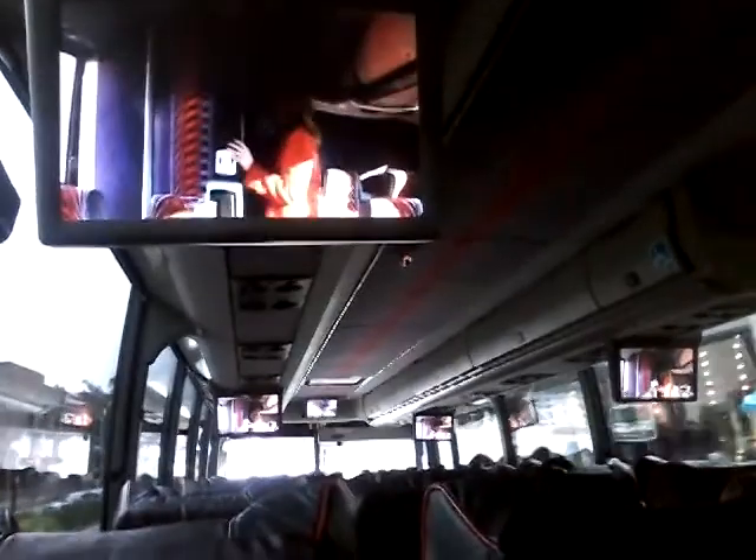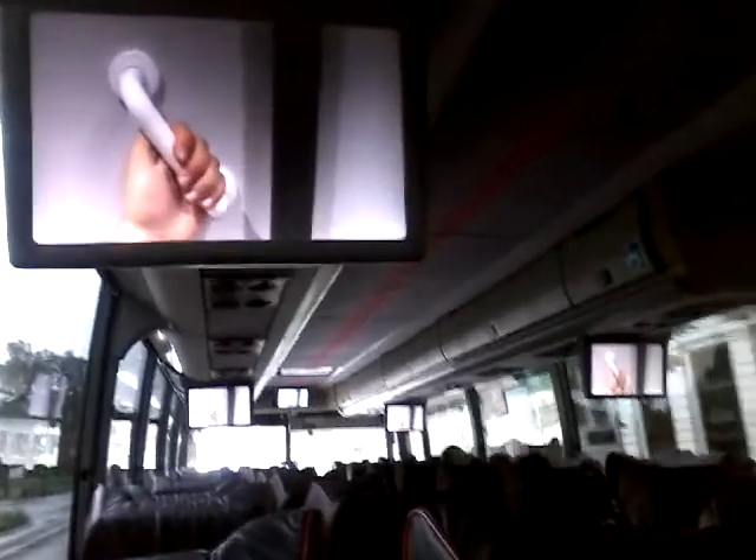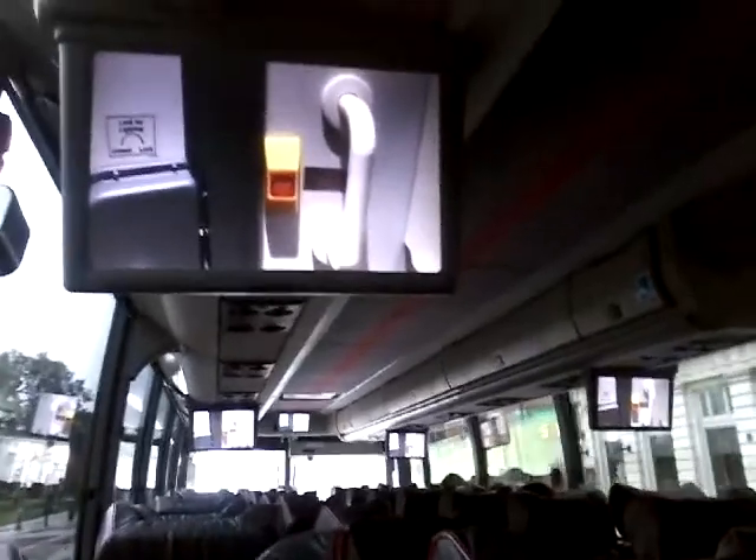A restroom is located in the rear of your motor coach. When using the restroom, be sure to latch the door for privacy and to activate the light. Use handrails in the restroom when the motor coach is moving. If you require assistance while in the restroom, use the emergency call button to alert the driver.